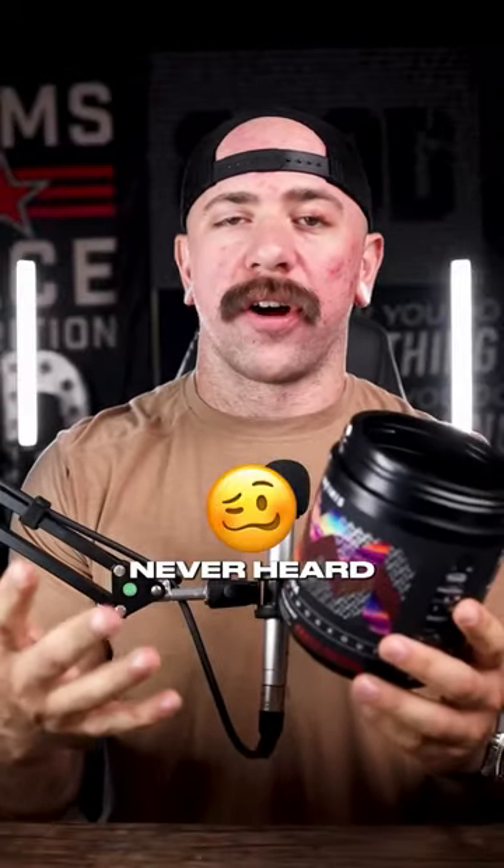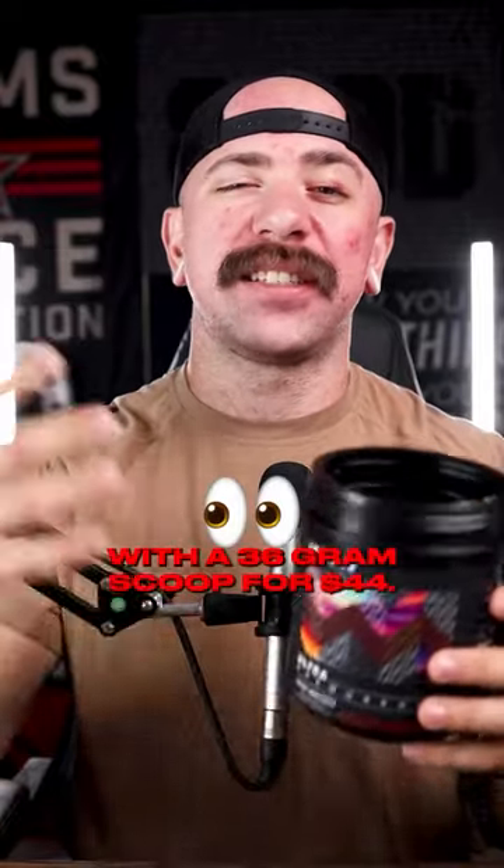The most loaded pre-workout you've never heard of is finally here. Infinite's pre-workout is launching with a 36-gram scoop.